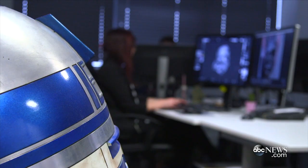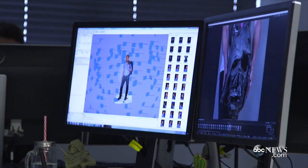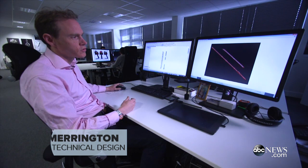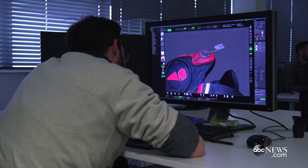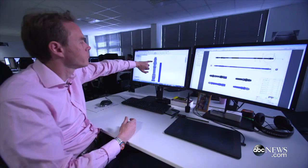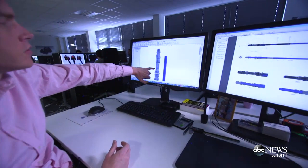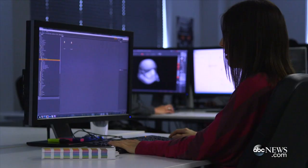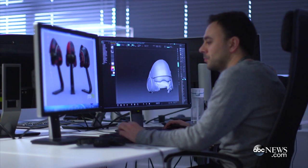What I do is I take a scan from our scan department of the original prop — you can see an example here. This is Kira's staff. This is the original prop that's been scanned using a laser, so it's a very high quality, very high definition file, and I bring that file into my software package. This brings in every single detail, every identifiable marking or part of the engineering components that make up the staff. I can rotate that around and have a closer look at it.